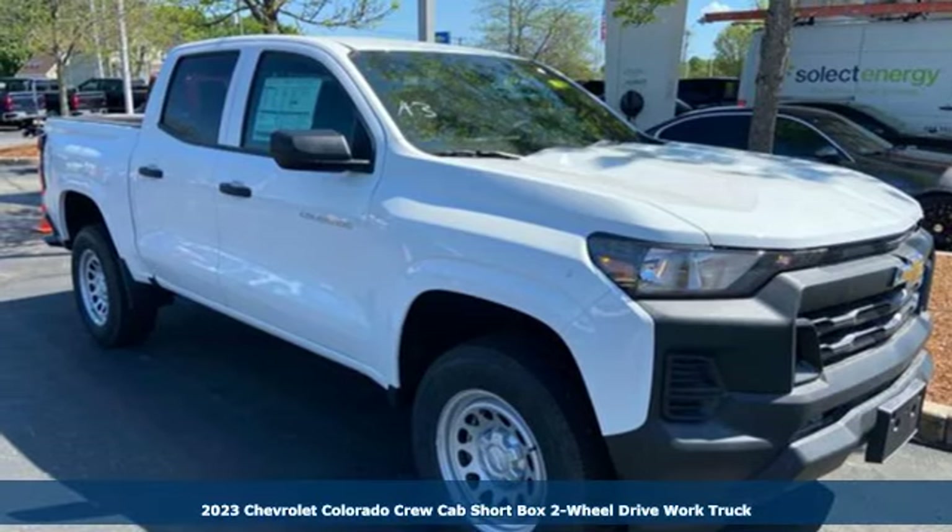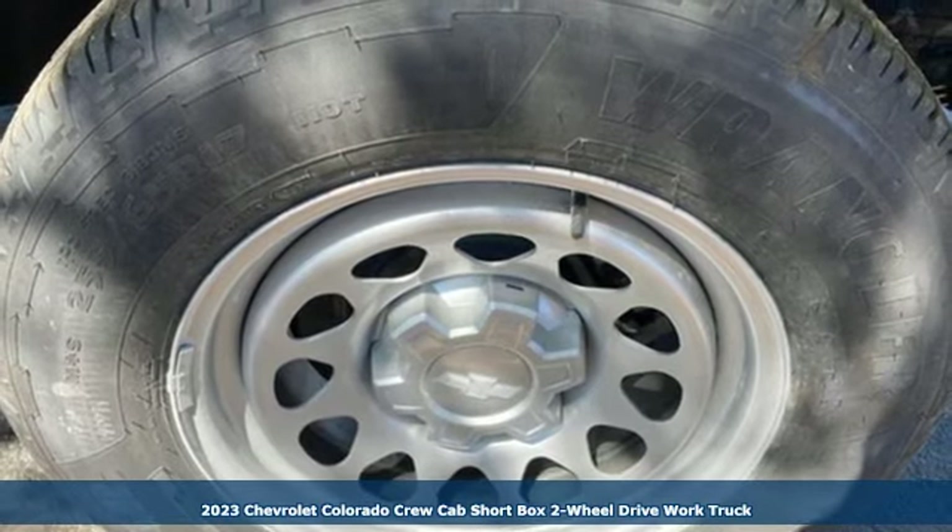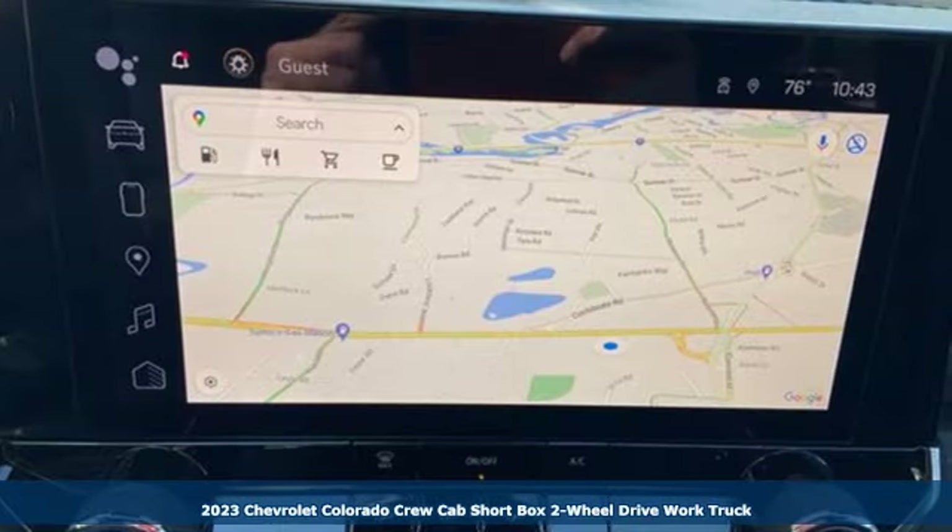Here's a new 2023 Chevrolet Colorado. As refined as it is rugged, this truck is ready for the job site, campsite, or city lights.